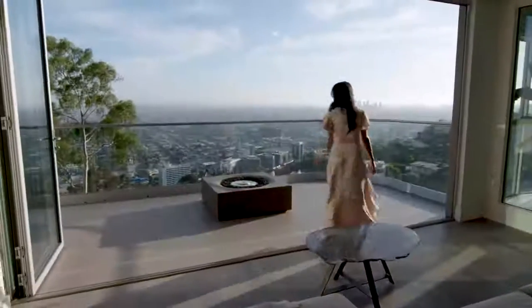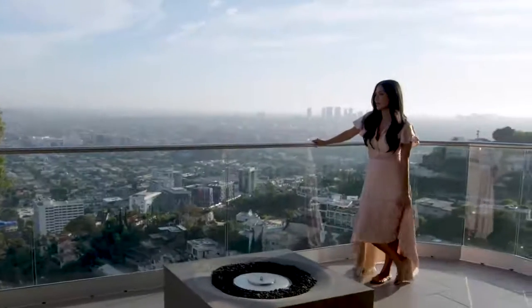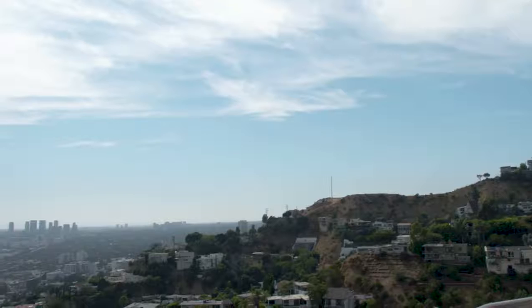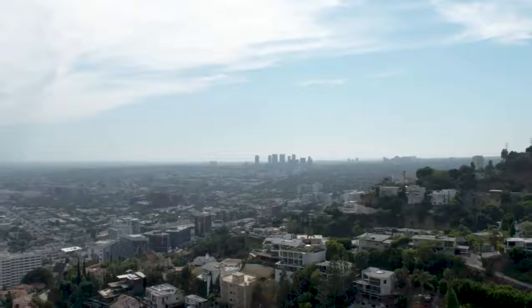Probably the best part about my bedroom is this big, fat, juicy, yummy balcony. I feel literally like I'm on top of the world. When people come over they say the higher you are up on the hills the closer you are to heaven — so I feel like I'm up in the clouds up here.